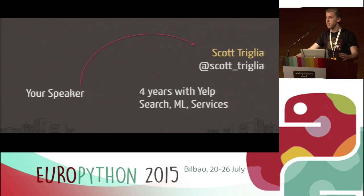For myself, I'm Scott. If you're inclined to use Twitter, you can find me at Scott Trillia. I've been at Yelp for four years now working on back-end systems — spent a lot of that time on the search team, but have also worked on machine learning and a lot of work with locations and geocoding. I've also spent a lot of time both developing infrastructure for our service stack at Yelp and being a consumer of that service stack.